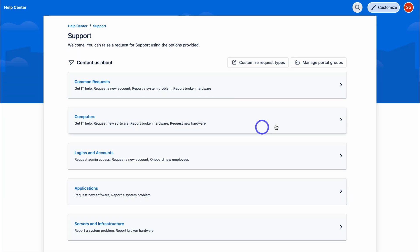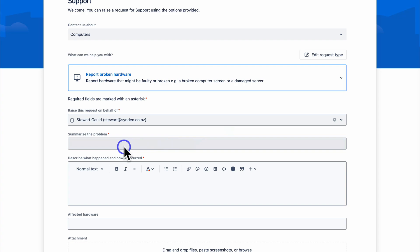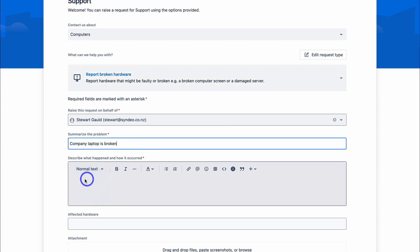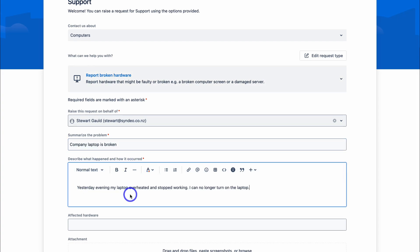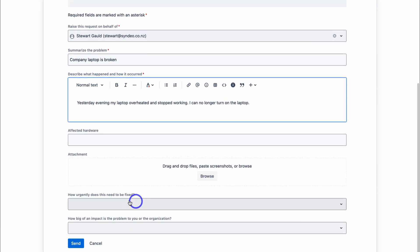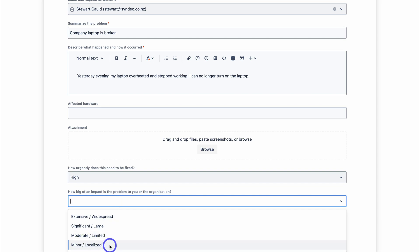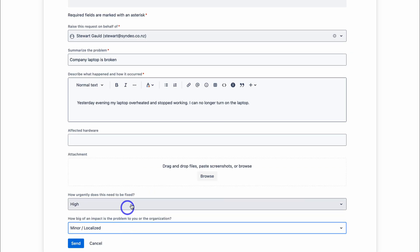As an internal employee, I could click here and find specific information or report broken hardware. For example, let's say my company laptop stopped working. I've added a quick summary and described the problem: yesterday evening, my laptop overheated and stopped working — I can no longer turn it on. I can use formatting options, attach an image of the broken device, set urgency to high, and set the impact to minor localized. Then click send.